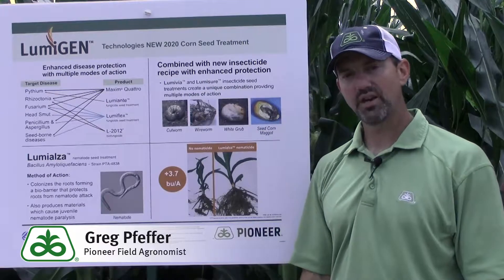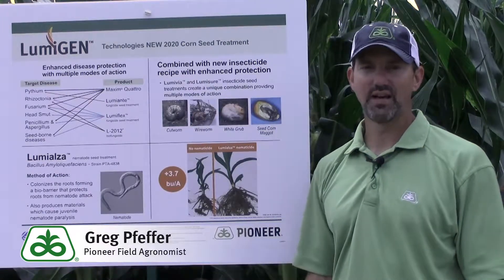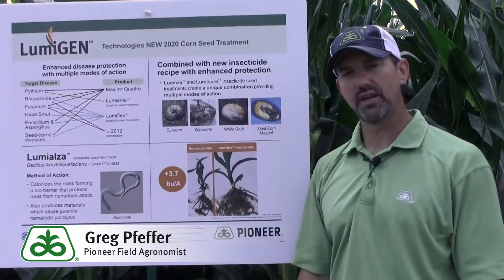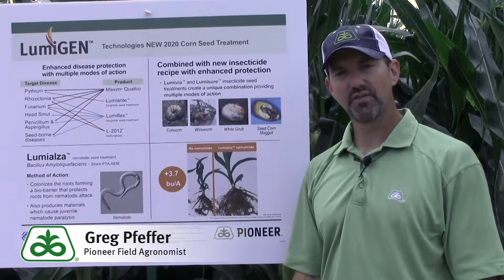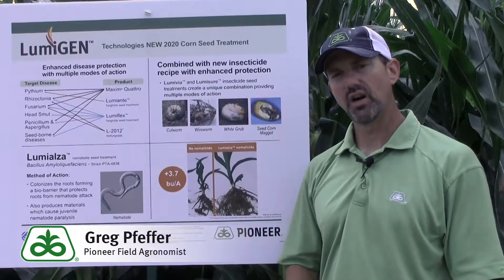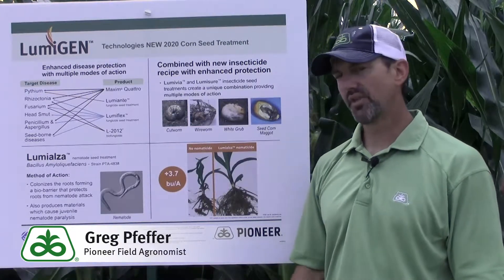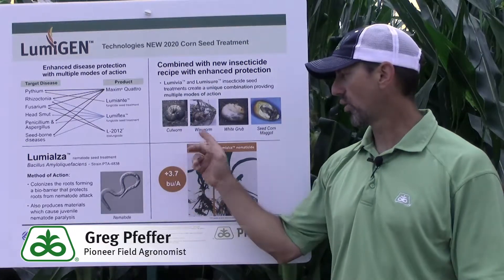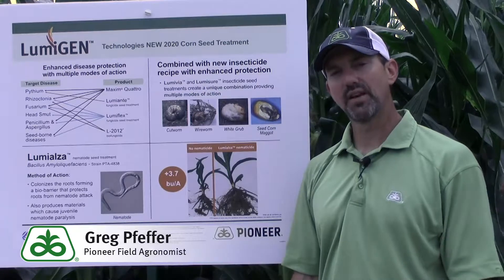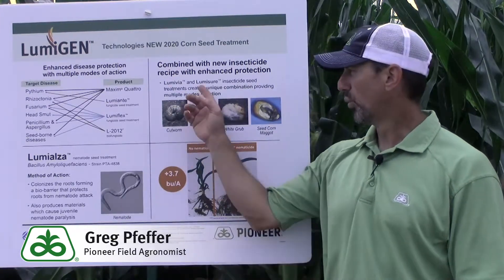The next component I want to tell you about is our insecticide seed treatment component. We use two products. One is Lumavia. Lumavia uses the active ingredient Rynaxypyr, and it provides some very strong activity against various worm species. Some of the important ones for us are cutworm, wireworm, and white grub. We use a 250 level of that treatment coupled with Lumashur.